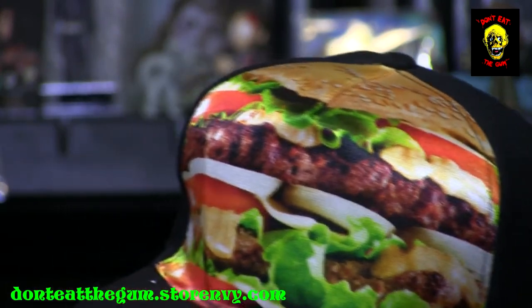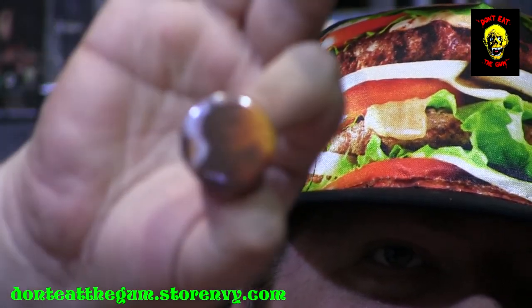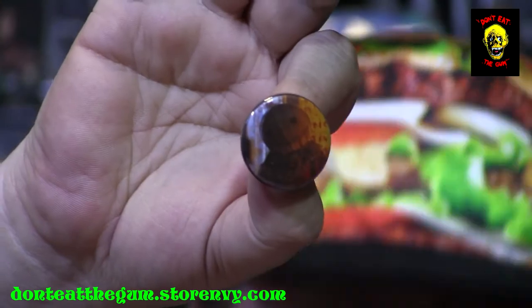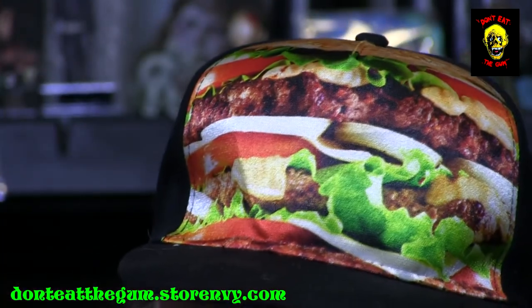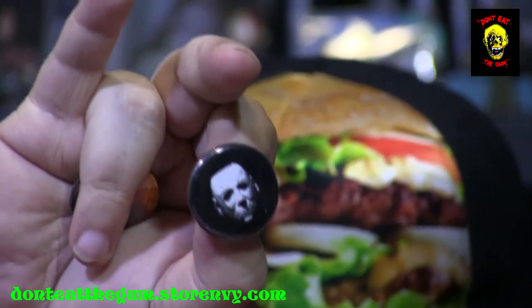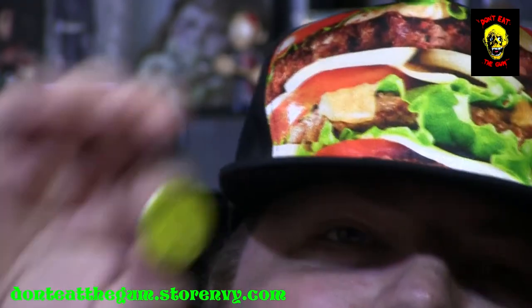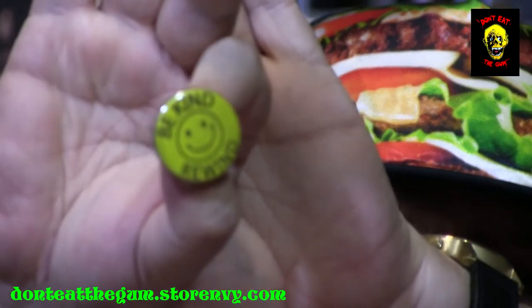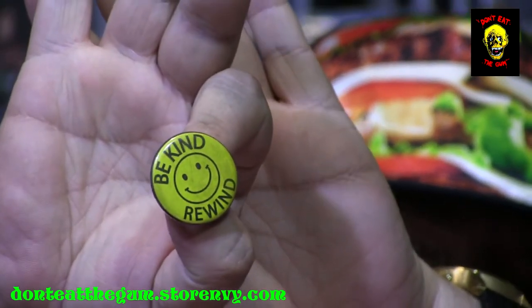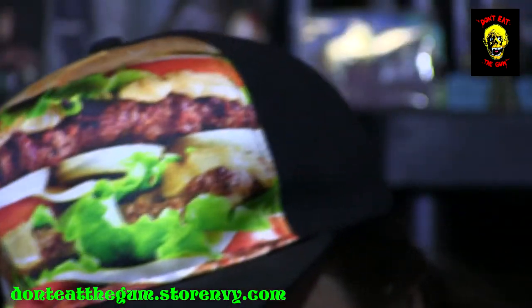We got some buttons here. We got Sam from Trick or Treat with the mask on. And we got Michael Myers. We got another Freddy Krueger. And we got a Be Kind Rewind button. Remember going and renting VHS tapes back in the day? They put that little Be Kind Rewind sticker on it so the next person didn't have to rewind it. That is awesome.